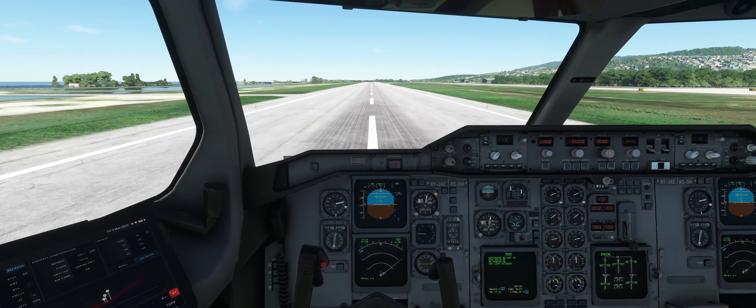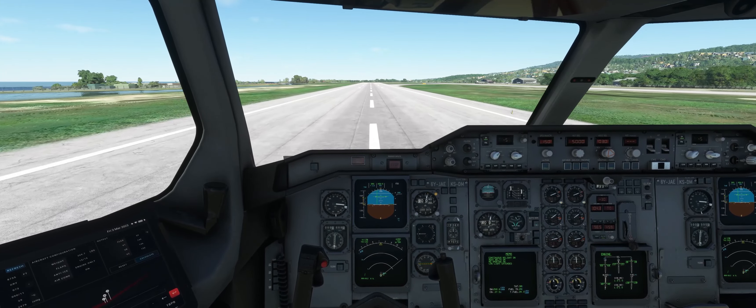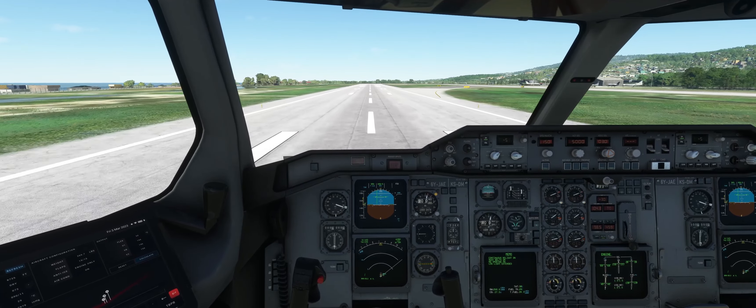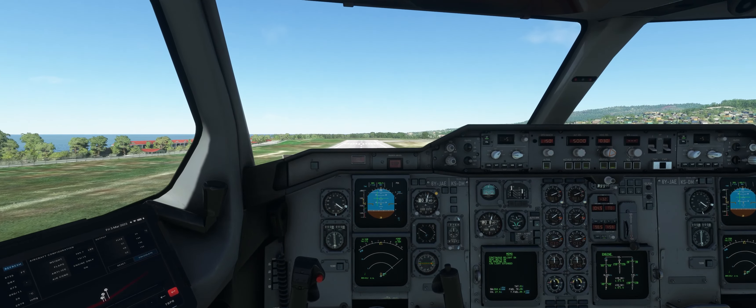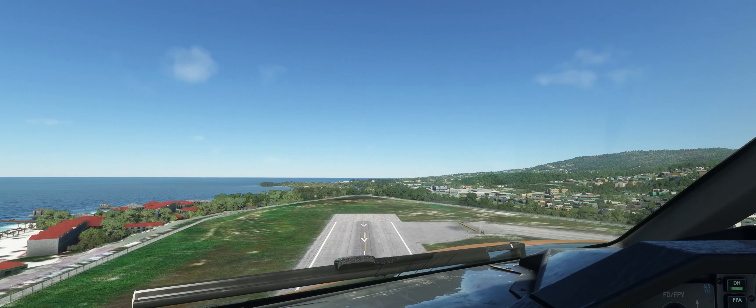Alright, continue on Foxtrot, right on to Alpha, then Alpha, first delta. KLM 1609. Delta 2340, right turn heading 140. Right turn 140, Delta 2340. KLM 704, continue climb flight level 390. Continue climb flight level 390, KLM 704.